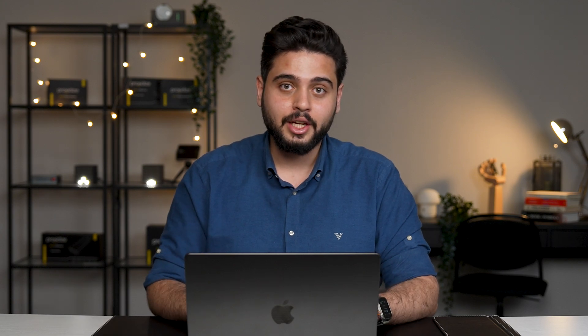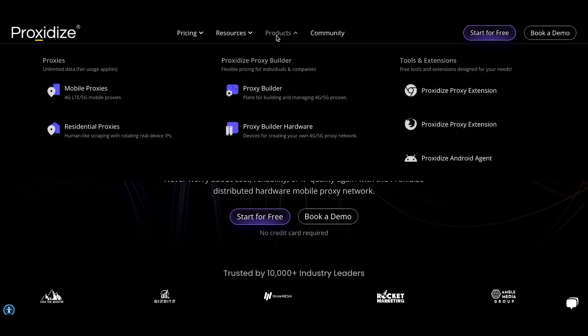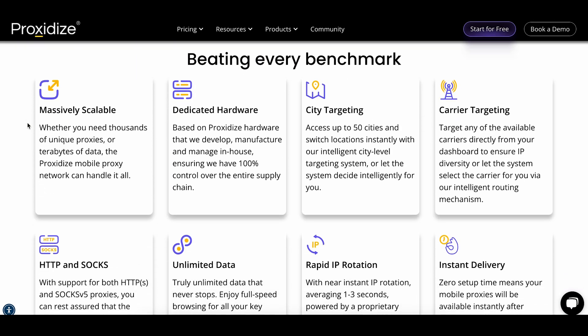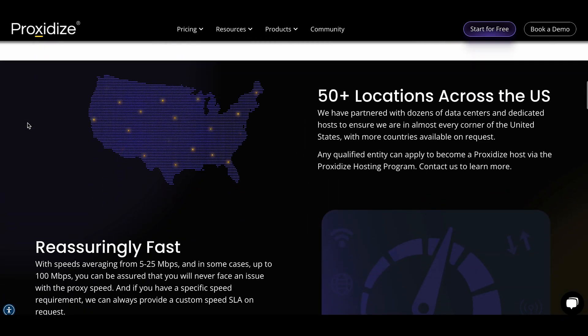That's mobile proxies explained without all the marketing nonsense. If this helped clear things up, hit that like button. And if you want more videos like this, subscribe. Or if you're still confused, leave us a comment — we actually read and reply. Lastly, if you need mobile proxies, check out Proxidize. We host the world's largest dedicated hardware mobile proxy network, based on real phones that we own and operate, distributed across dozens of locations in the United States.